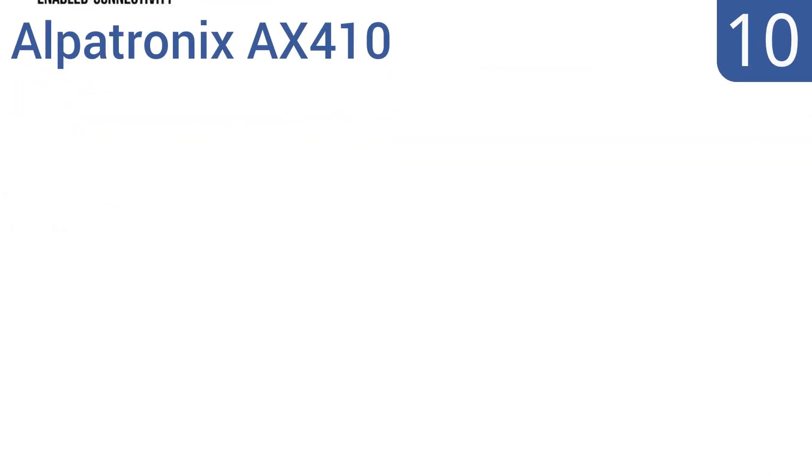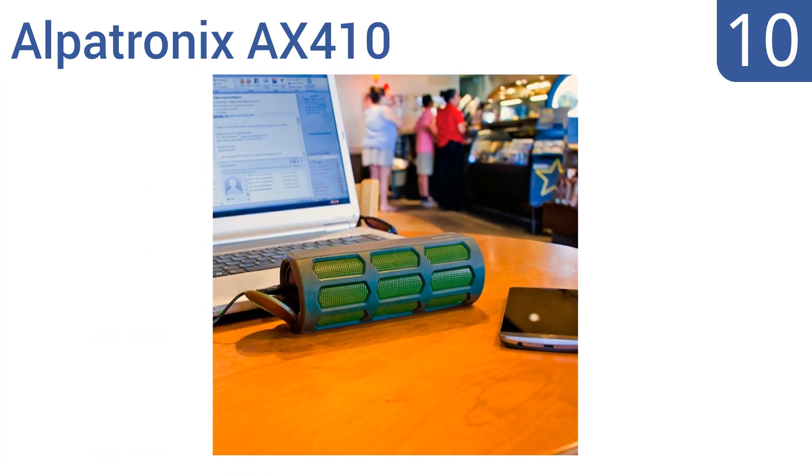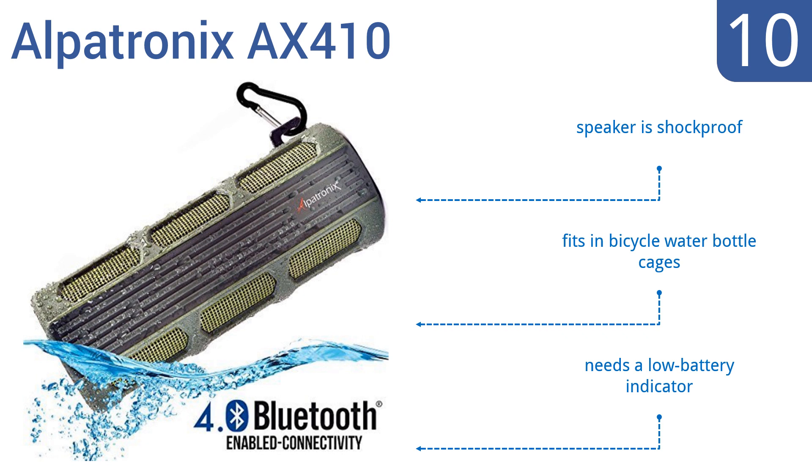Starting off our list at number 10, the versatile Alpatronix AX410 provides 12 watts of power with innovative marine-grade design. It includes enhanced super-bass technology, an easy-to-use microphone, speakerphone, and built-in playback controls. It's also shock-proof and fits in bicycle water bottle cages. However, it could use a low battery indicator.